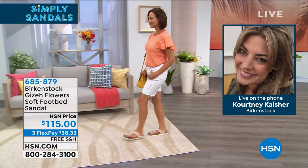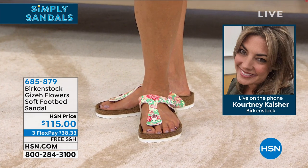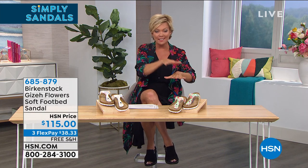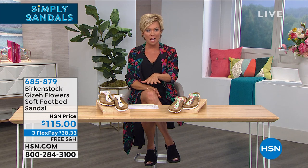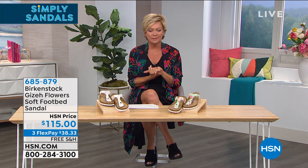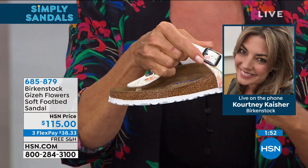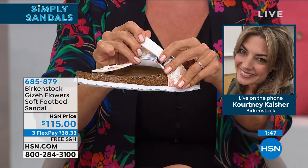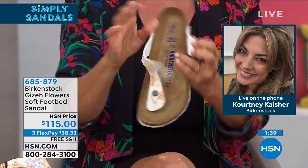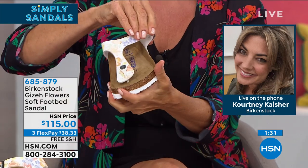Looking at a Birkenstock you just feel like taking a load off — they feel so good. HSN used to have a sandbox on set to show how the footprint in sand matches the Birkenstock footbed. The shoe is fully adjustable. This style is more feminine than the traditional Birkenstock — it really elongates the foot. If you already have the classic brown or black Birkenstock, this is super fun and the perfect outfit completer. Wear it with shorts, denim, skirts, dresses — anything.